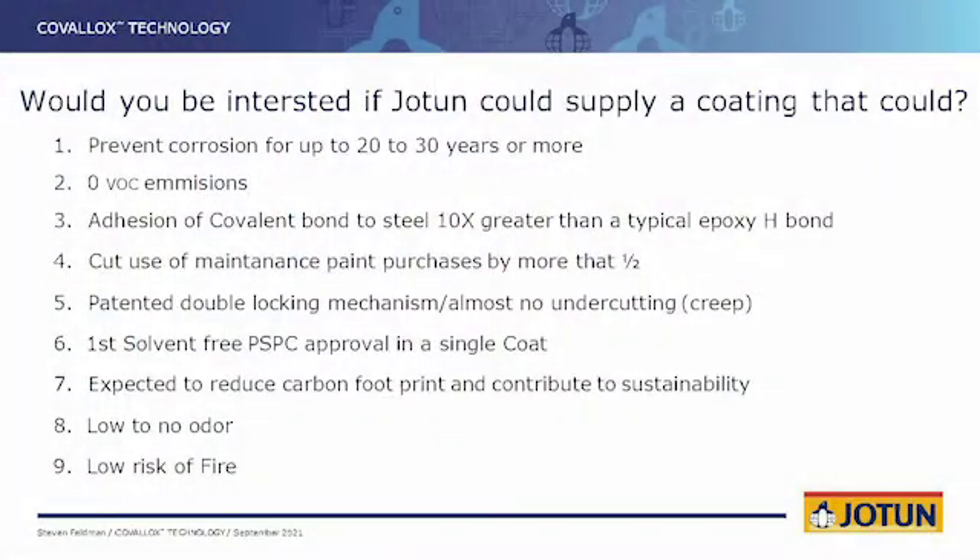You mentioned the user — how is it applied in the field? Is it different than other epoxies? The only difference is you do not have to use plural component equipment. It is almost 100% solid, zero VOC. I usually start off by asking the customer 10 simple questions. When I introduce the Covalox technology, I ask: would you be interested if Jotun could provide a coating that, number one, could prevent corrosion for 20 to up to 30 years? Number two, almost zero VOC emissions. Number three, the adhesion of the covalent bond that has been patented and put into the epoxy is 10 times stronger than the original hydrogen bond found in epoxies throughout the years.